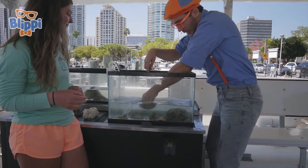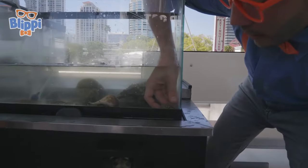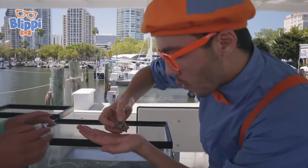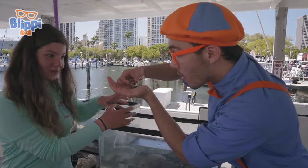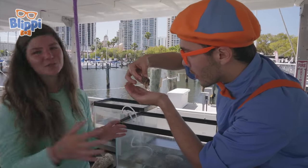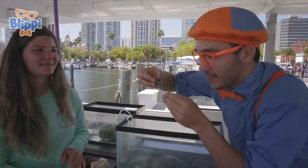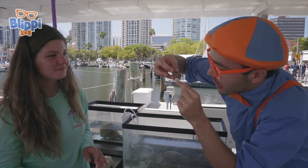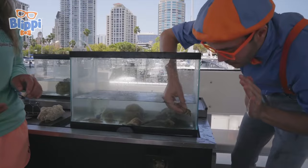Mackenzie, check this out — look at this guy. It looks like he's in a mollusk shell. He is, but he's not a sea snail — this is a hermit crab. The hermit crab is different from the mollusk because mollusks are snails that make their own shells. These ones just borrow the homes from them. Hello, Mr. Hermit Crab! He's just borrowing his home — he didn't make it himself, but he sure is pretty cute. And it looks like he has a little pincher there — I don't want to get pinched, so I'm going to put him back in the tank. Bye-bye, Mr. Hermit Crab!